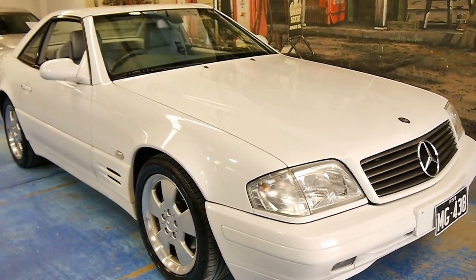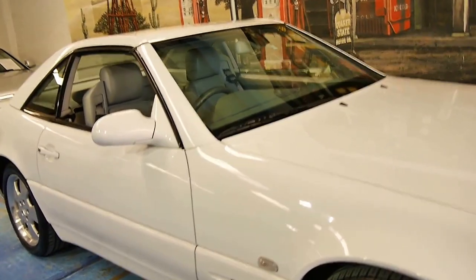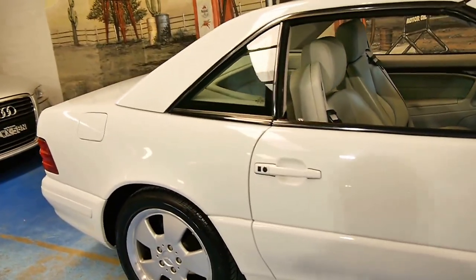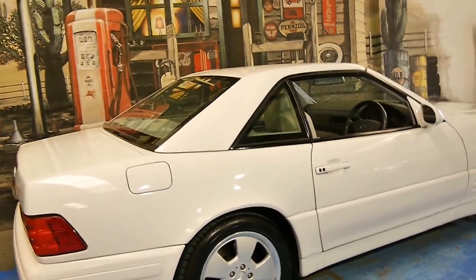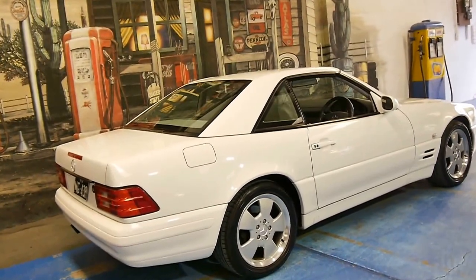Here we have something we think is pretty special. It's a 2000 model Mercedes-Benz SL320. It's the last of the series. They came out in 1989, the very early ones, and were only available in a 500 or a 600.